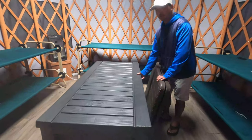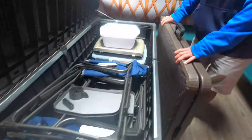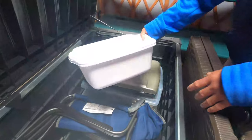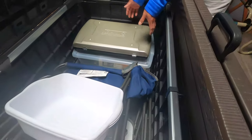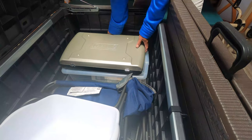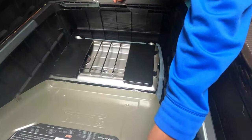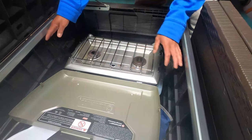All you have to do when you rent a yurt is bring your clothes and you're all set. Inside this storage there's a camping chair, a tray bin, and a Coleman camping stove. Look at that — really nice.